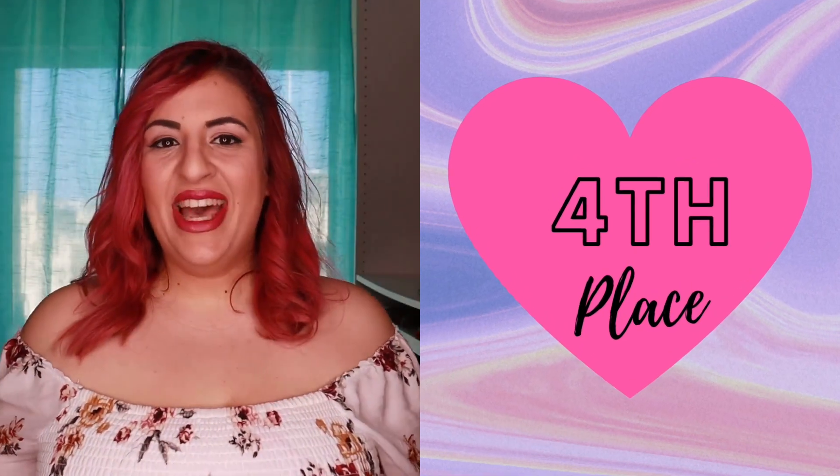At number four I have this shirt dress from Yoins, which I really like. It came with a belt, but it's optional — sometimes I wear it with the belt, sometimes without. I think the length is perfect; it's cute while also being flattering, and that's why it's at number four.